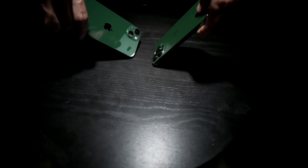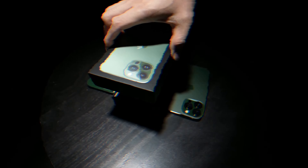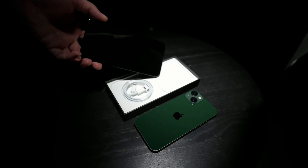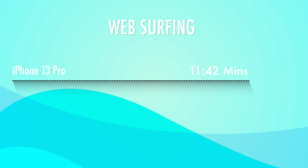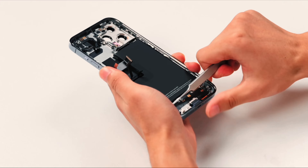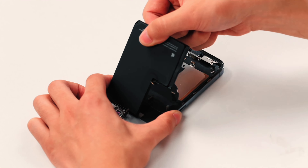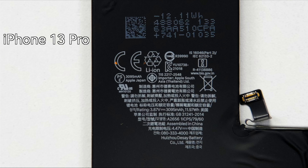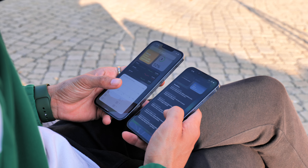When Apple released the iPhone 13 series, the 13 Pro had a terrible battery compared to the 13 Pro Max, but with the iOS 15.3 update that problem has been addressed by optimizing battery usage. Web surfing is 11 hours 42 minutes on the 13 Pro, while it's 12 hours 16 minutes on the 13 Pro Max. That's because the 13 Pro Max houses a huge 4,352 mAh battery while the 13 Pro has a smaller 3,095 mAh battery.